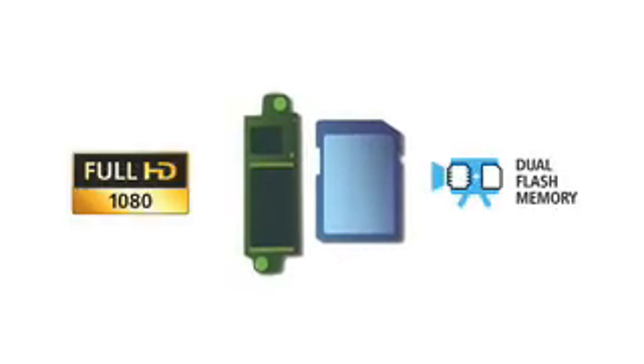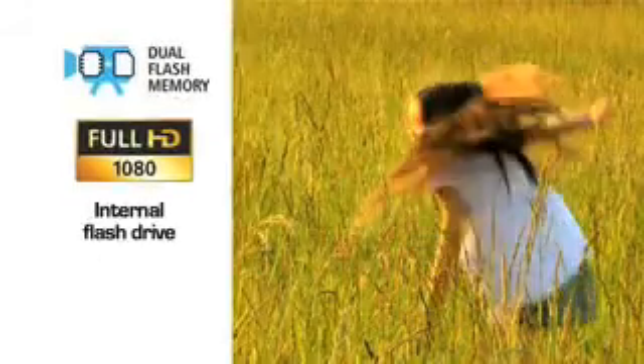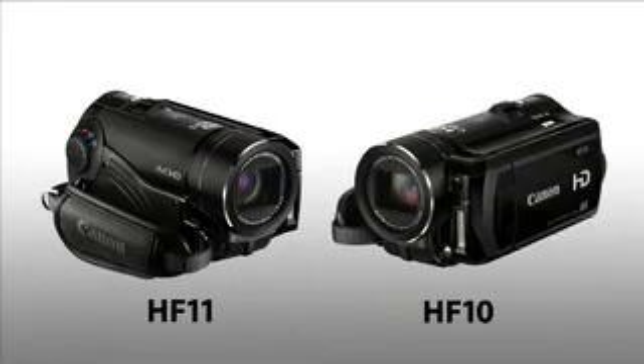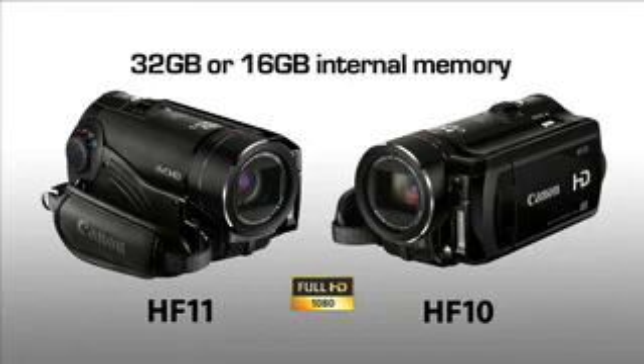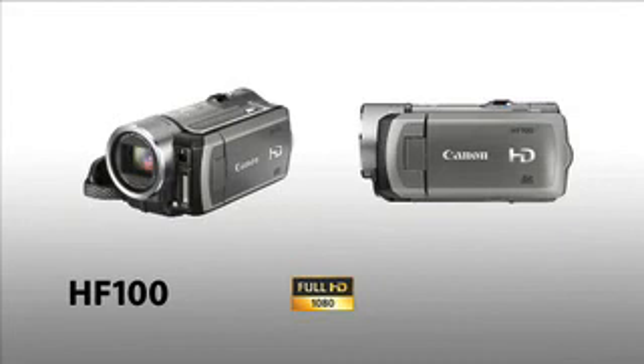Of course, each Canon flash camcorder delivers the Full HD quality that transforms your footage into something special. Canon's dual flash memory system also gives you a choice of recording media. Record to a high-capacity internal flash drive, or when you want to share movies easily, shoot to removable memory cards. Choose from the dual flash memory HF11 or HF10, which feature 32GB or 16GB of internal memory. Alternatively, the HF100 shoots straight to memory cards.